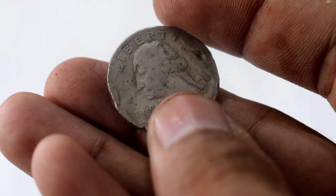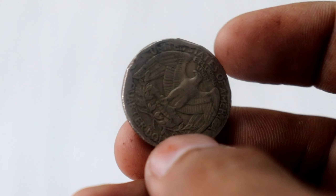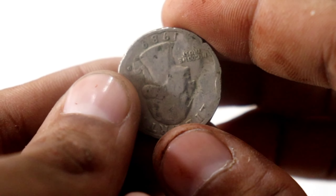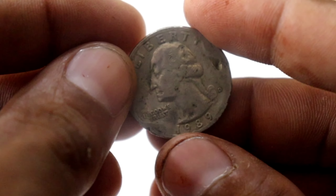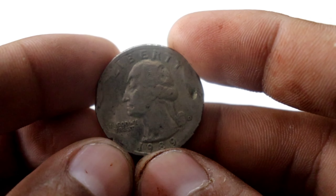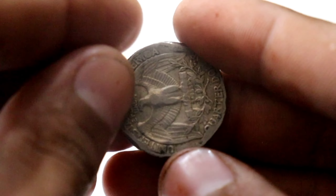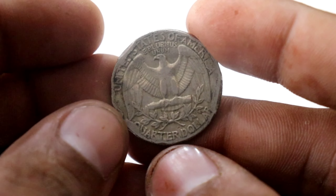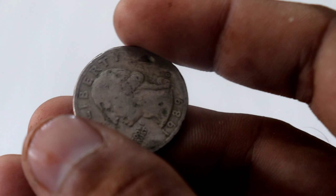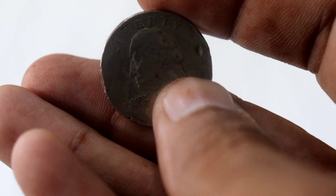And there you have it, folks. The Liberty Quarter Dollar from 1989, a coin that went from being pocket change to a millionaire maker. Its historical significance, combined with the minting error, has turned it into a true gem for collectors and investors alike. If you are lucky enough to have one of these coins in your possession, you might just be holding onto a small fortune. Thanks for joining us on this coin adventure. If you enjoyed this video, don't forget to hit that like button and subscribe to our channel for more fascinating stories from the world of numismatics. Until next time, happy coin hunting. Thank you so much.